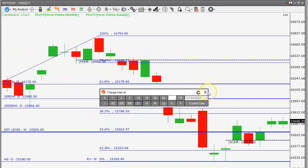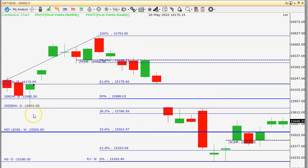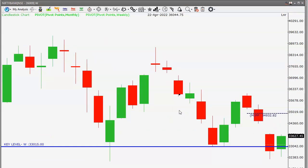Another important level is fifteen thousand eight hundred and sixty-six, which is the twenty-day exponential moving average. These are the important levels to note. The strategy is that any small correction is a buying opportunity towards sixteen thousand. That is our trade idea. Our key level is fifteen thousand five sixty — we'll go short only if the price closes below fifteen thousand five sixty.